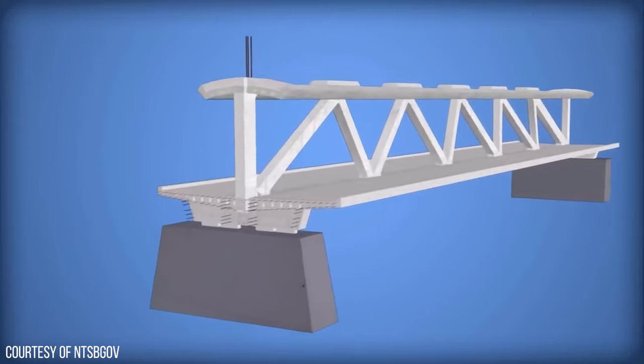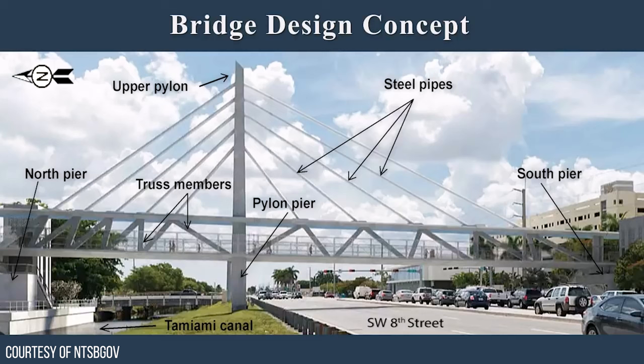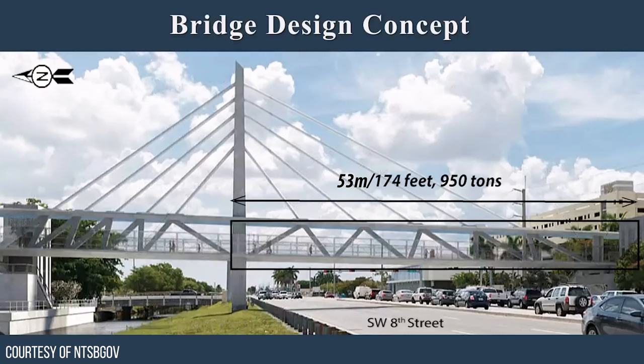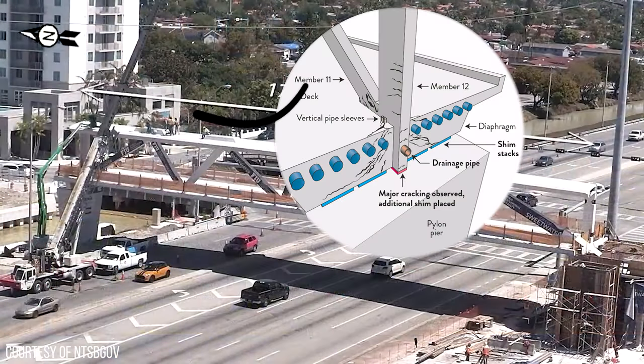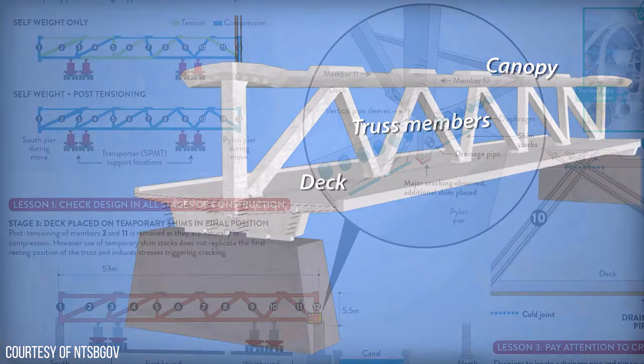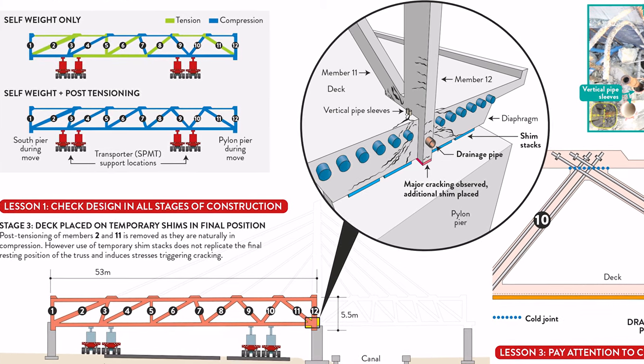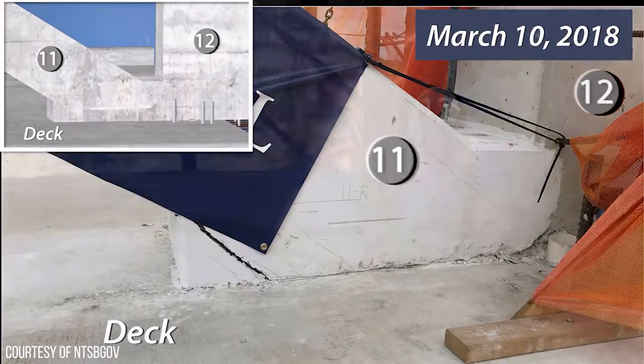The bridge collapsed on March 15, just 5 days after being placed on the piers. The cause was punching shear at the node where the end vertical and diagonal truss members — members 11 and 12 — met. The bridge concrete was poured in three different sections, forming cold joints, which contributed to the collapse by allowing discontinuity in the concrete. At the time of collapse, the 53m deck had been installed over the main highway, but the backspan, pylon, and cables had yet to be installed. Therefore, the bridge rested on shim stacks that did not replicate the final resting position, meaning there was no direct support under the truss location, leading to further development of shear forces.